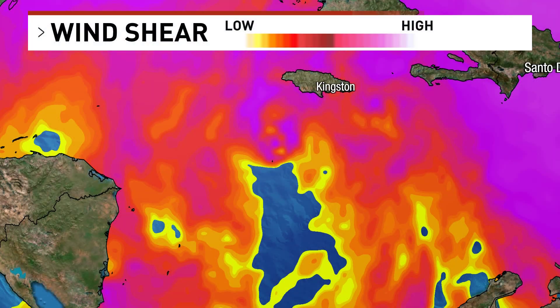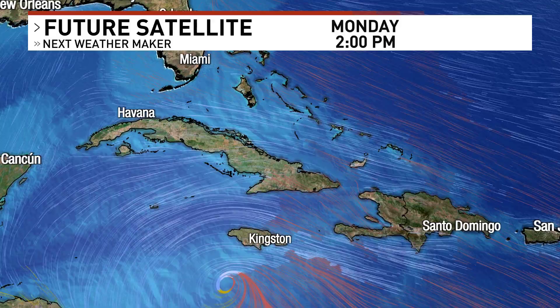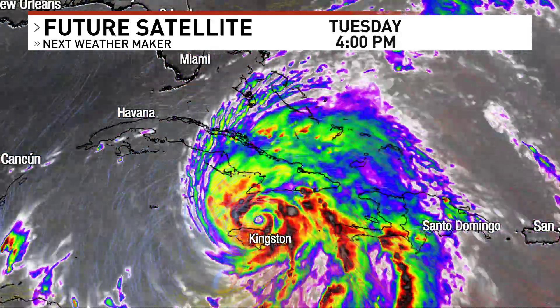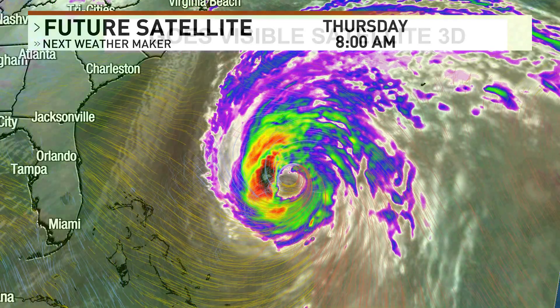Another critical ingredient is weak wind shear, which allows the hurricane's structure to remain intact and grow vertically. Additional key factors include atmospheric instability and the storm being far enough away from the equator to receive enough Coriolis force — the spin from the Earth's rotation — as you can see here in this satellite imagery.